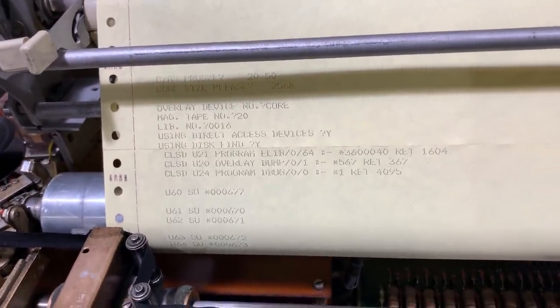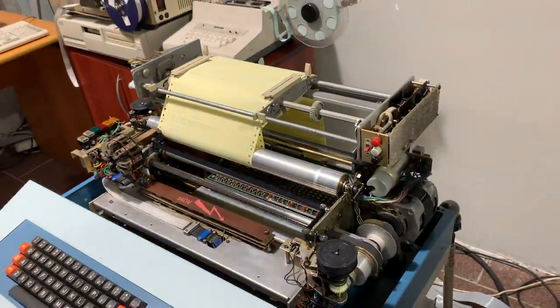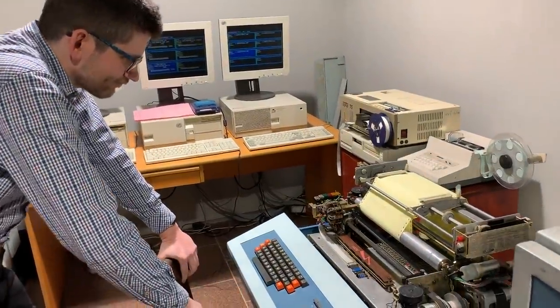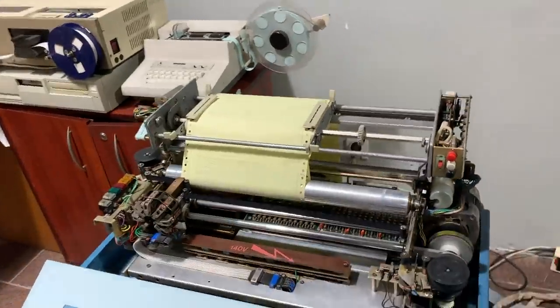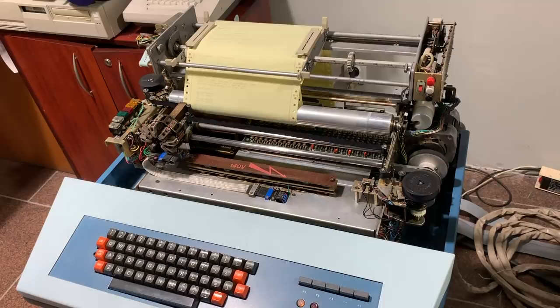There it is. This is what the running system looks like — the operating system of the Odra 1305. We can for example ask for a list of programs. Empty. Empty. Not yet. For now. And here we can ask for the amount of free space.